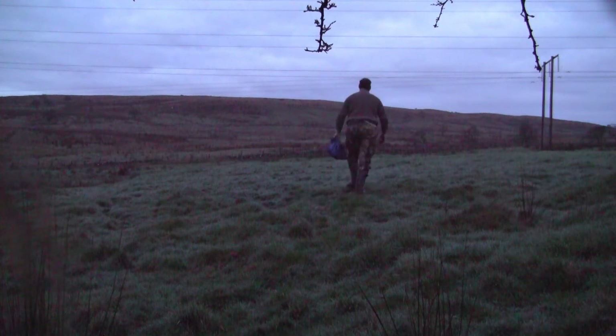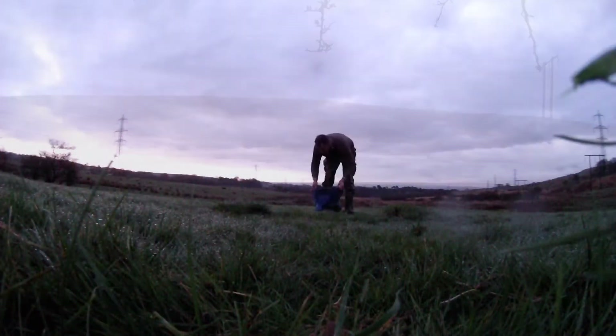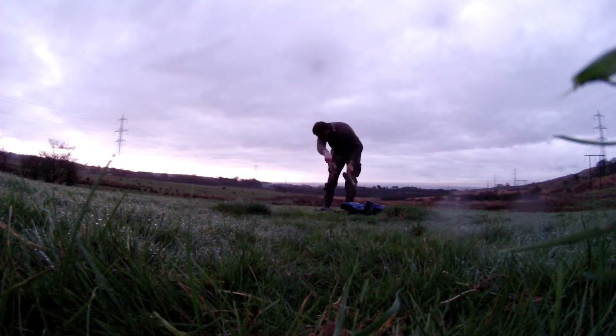It's springtime and it's lambing time, and at this time of year I get asked quite a few times every year if I could try and reduce the amount of hooded crows and even foxes on various farms. This particular morning I'm after hooded crows.